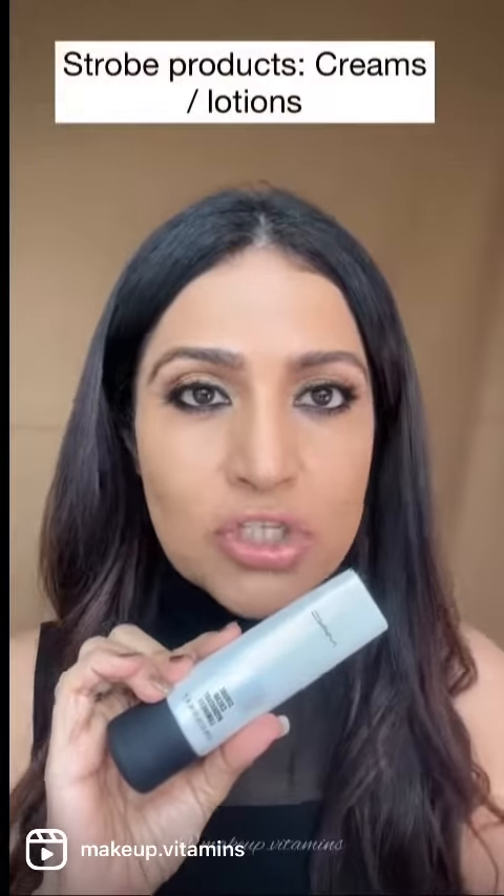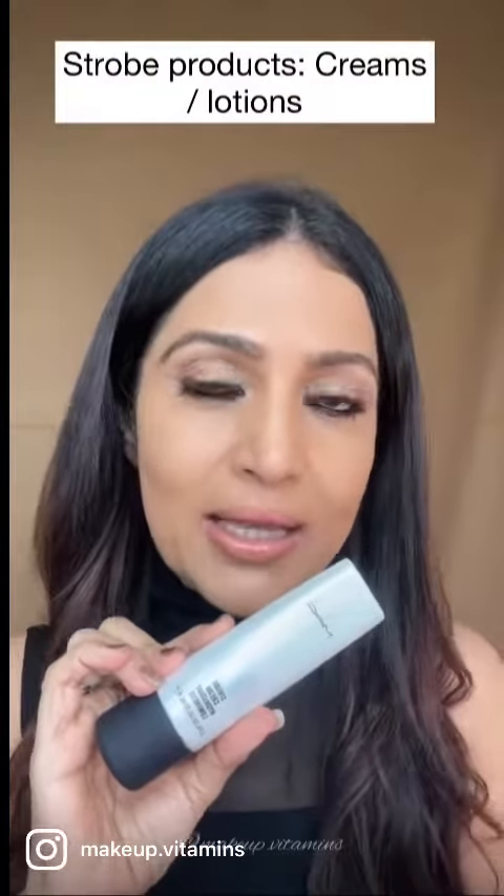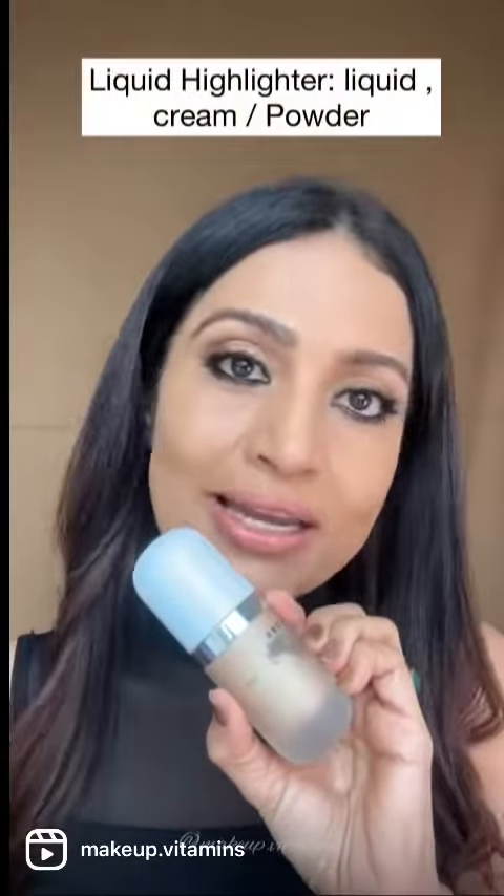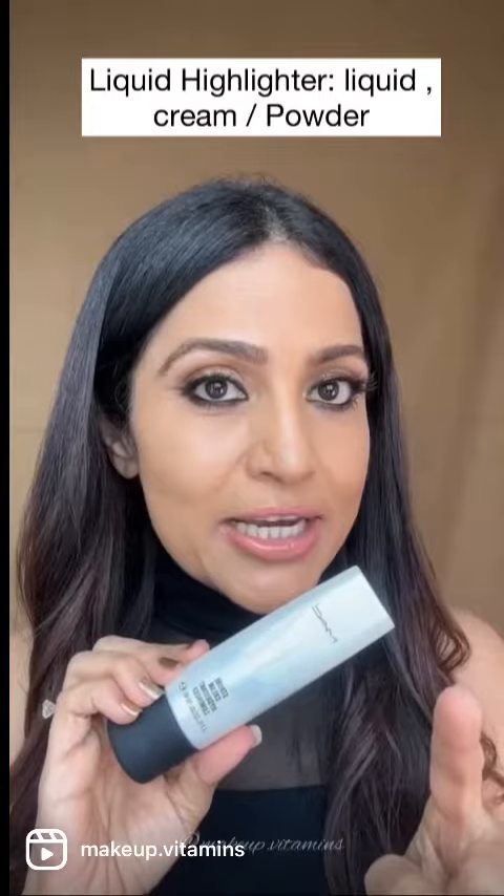Strobing products normally come in illuminating serums, moisturizers and creams, while highlighters also come in liquid, powder, and cream formats.